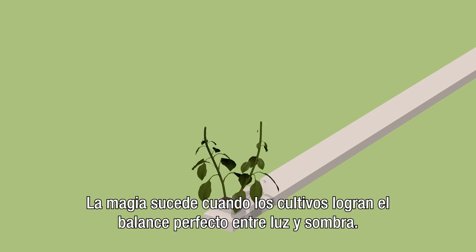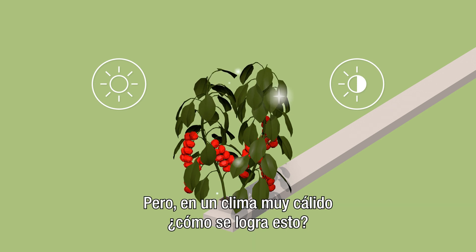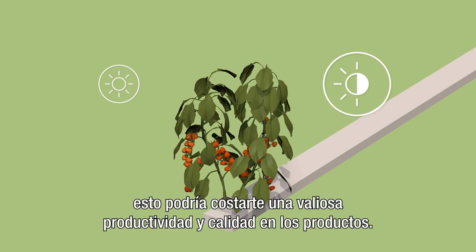Magic happens when crops get just the right balance of light and shade. But in a hot climate, how do you do that? At noon on a summer day, there is just too much light. But overdo the shade protection and it can cost you valuable productivity and produce quality.